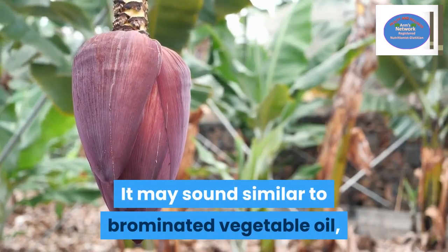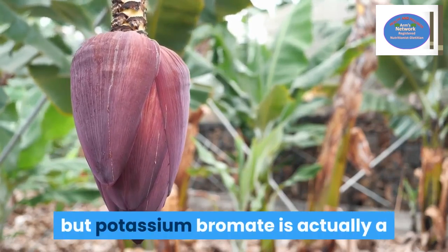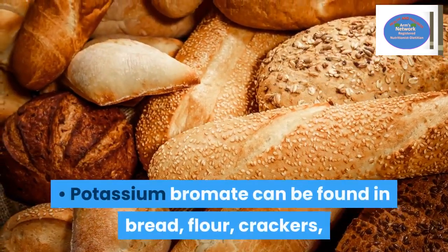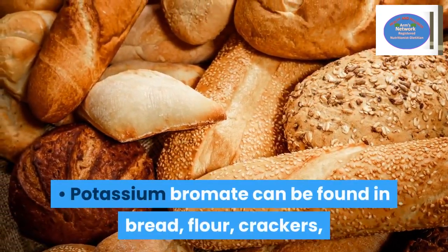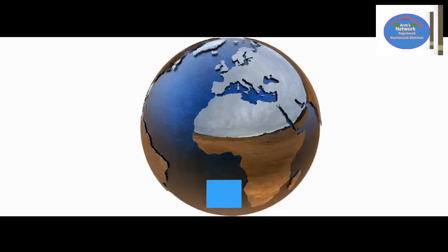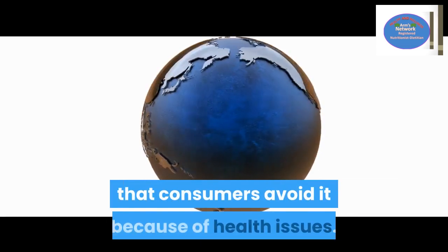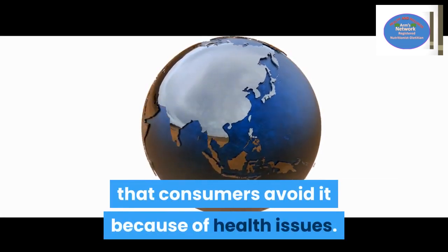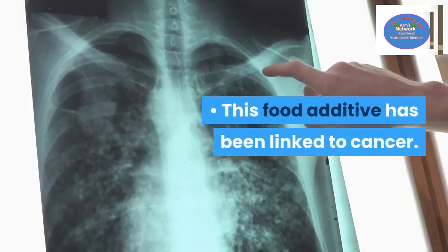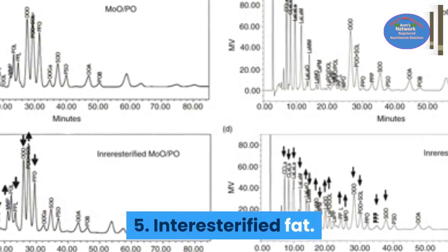Number four: potassium bromate. It may sound similar to brominated vegetable oil, but potassium bromate is actually a completely different food additive. It can be found in bread, flour, crackers, and other baked goods. It's banned in multiple countries, and health experts recommend that consumers avoid it because of health issues. This food additive has been linked to cancer.